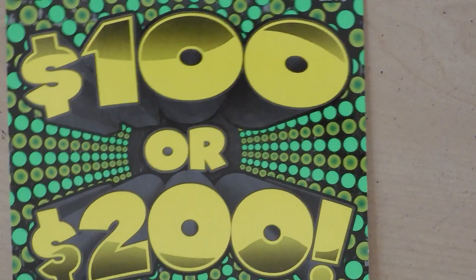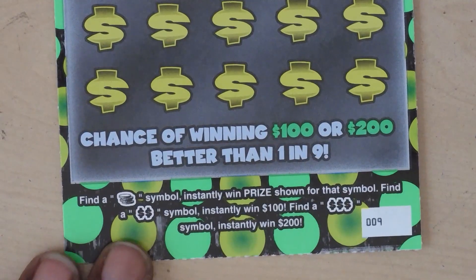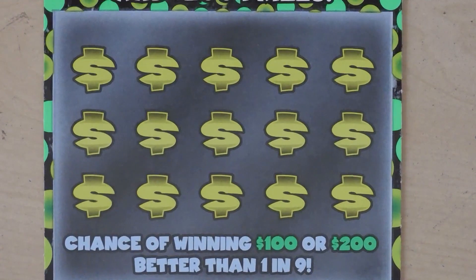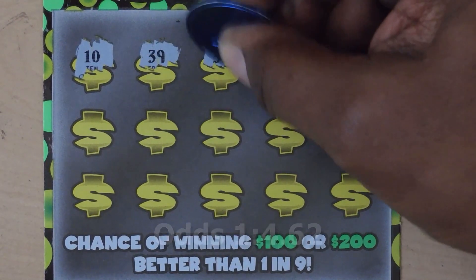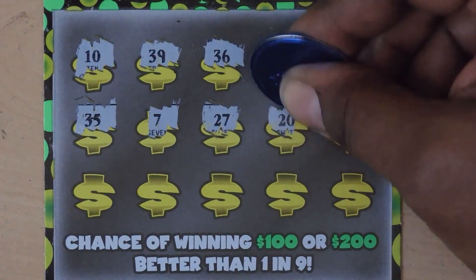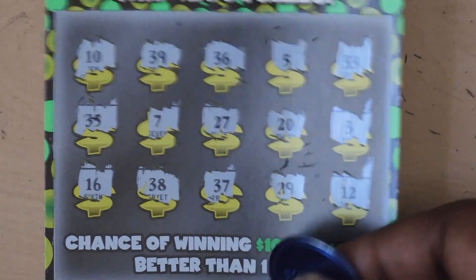Our next ticket is the $20, $100, or $200 ticket. With this ticket it's a symbol hunt game — you're looking for coin symbols to win the prize. Get a double dollar sign and win $100, get a triple dollar sign and win $200. These numbers mean nothing, we're just looking for symbols. And not a winner.